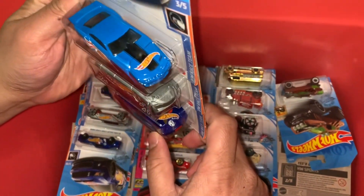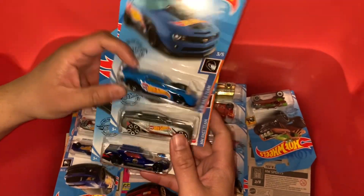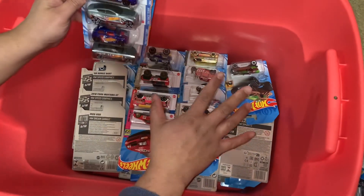Whoa, another car with the Hot Wheels logo. Awesome. Put it aside — oh man, these are well organized.